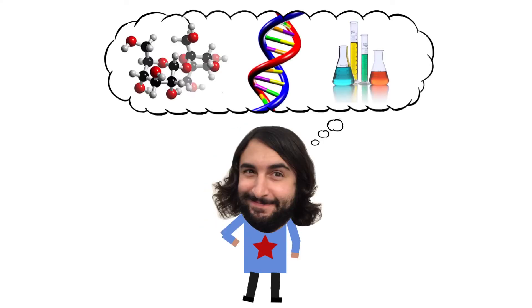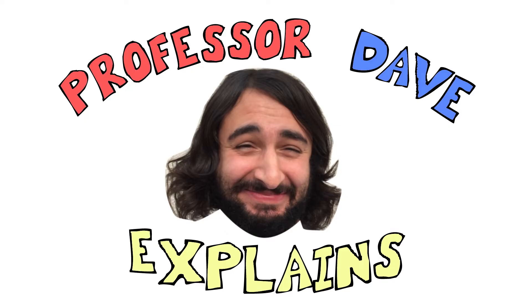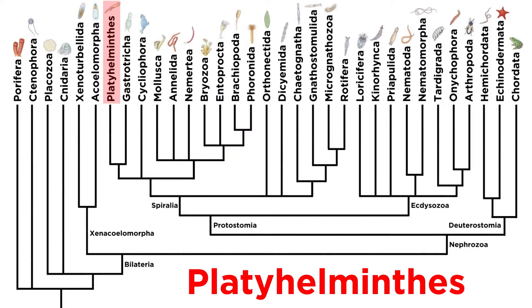He knows a lot about the science stuff — Professor Dave Explains. In the previous tutorial we introduced some general characteristics of phylum Platyhelminthes. Now let's dig into the clades within this phylum.